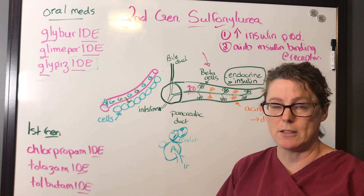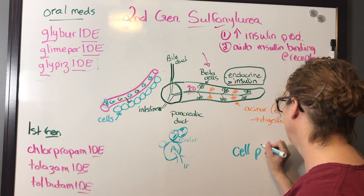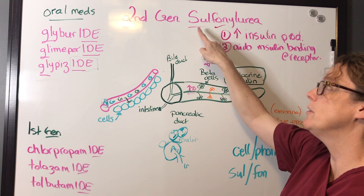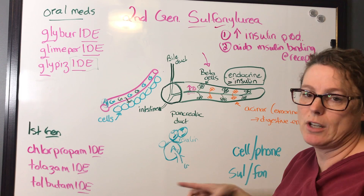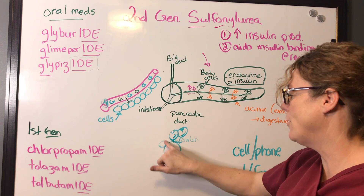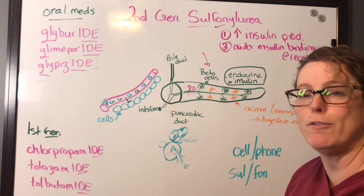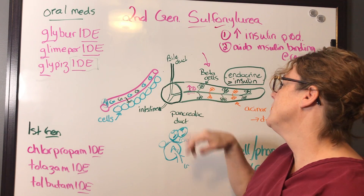A helpful mnemonic is the cell phone visual. Cell phones increase productivity — like sulfonylurea increasing insulin production in the beta cells. Cell phones also help connect things — like sulfonylurea binding at the cell receptor, improving insulin binding and connections, opening channels for glucose to enter the cell.